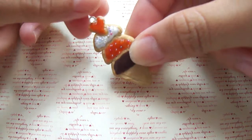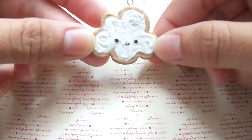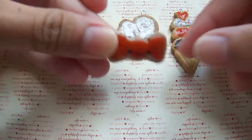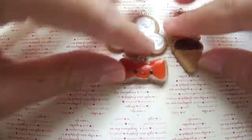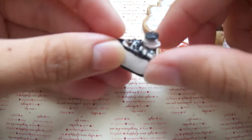So first, I have this ice cream cookie. I have this cloud cookie. I have this bow cookie. I have this Oreo ice cream cake.